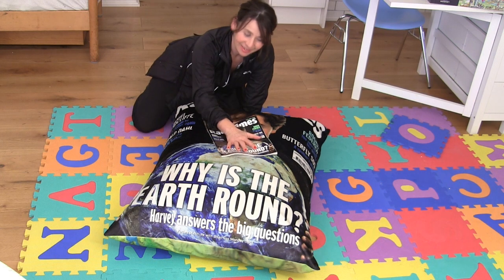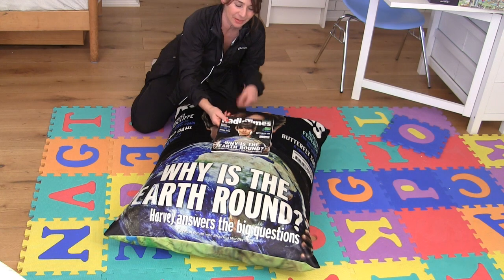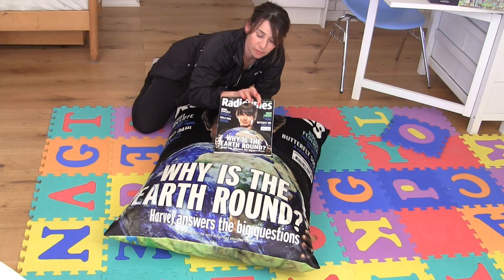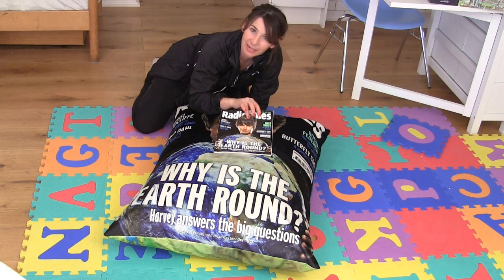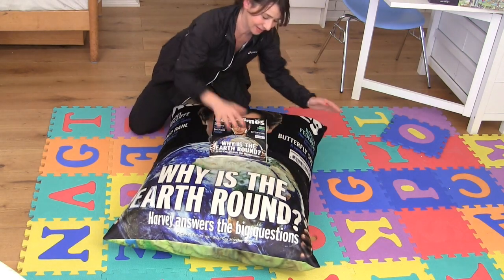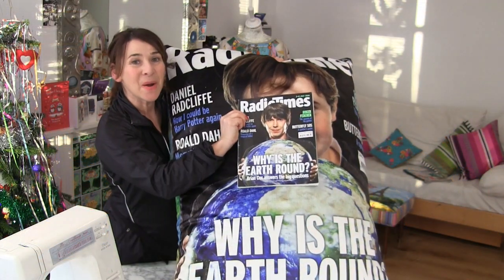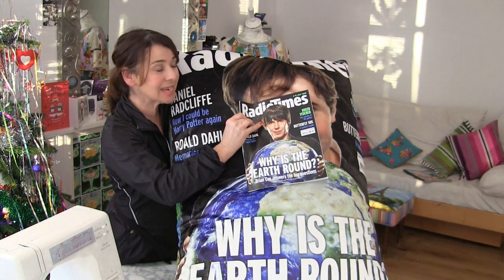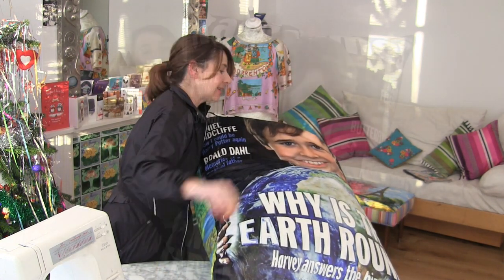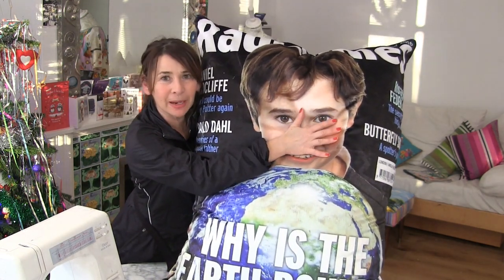Hopefully it's worth it, because I think you might quite like it. So that was the original image — I replaced Brian Cox's head with my son's head and I've ended up with this, I think quite good, giant floor cushion. I started out with that image, put my son's head in place of Brian Cox's, and I think he might be quite pleased with that. He better be pleased with it!